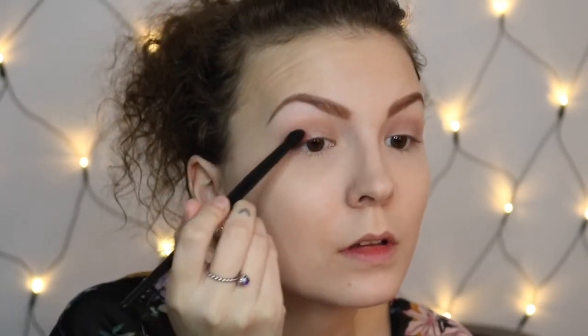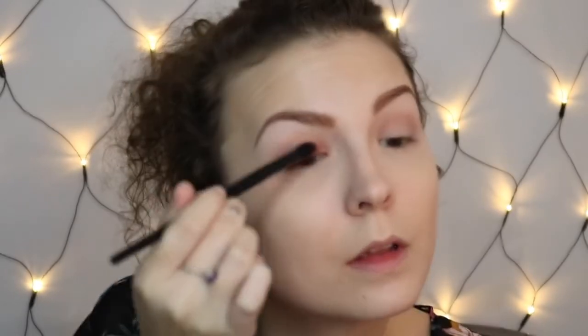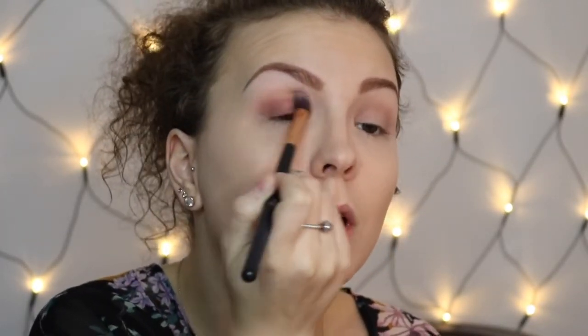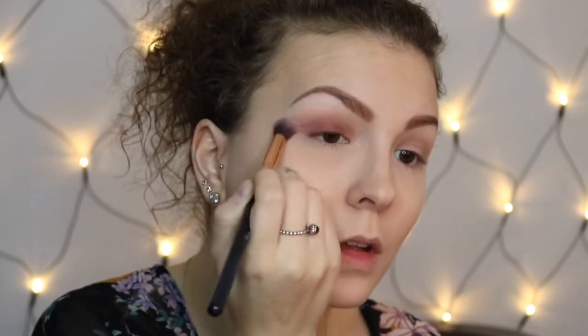Next I'll go in with this red shade, just peck it on, and then I'll go in with the fluffy brush to blend it out.